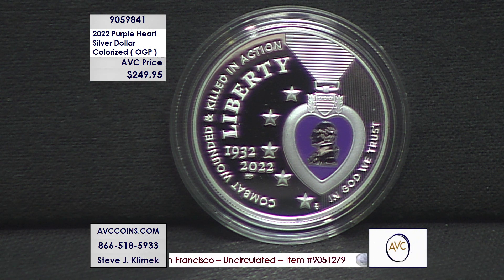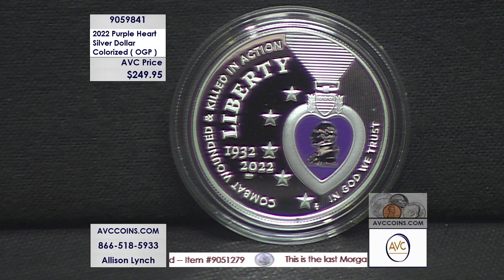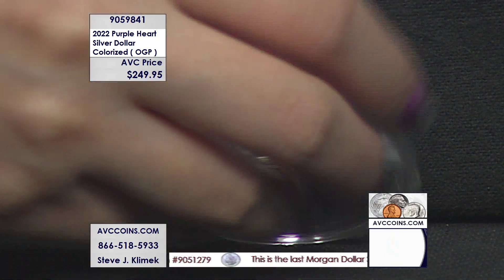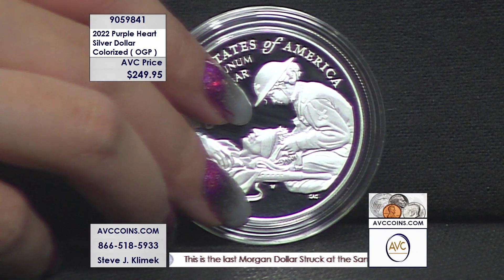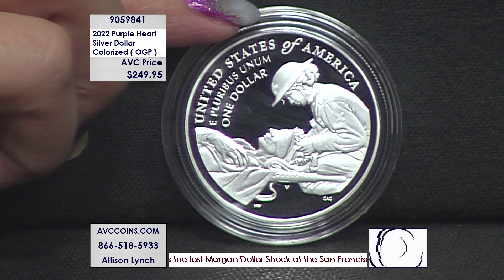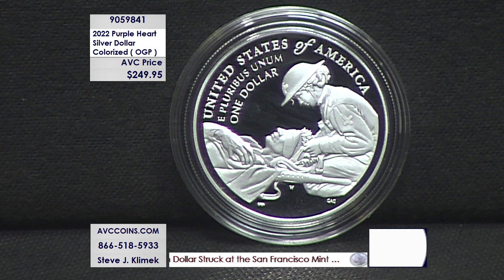The $5 gold piece had a limit of $50,000. This one — the colorized Purple Heart Silver Dollar — is $25,000 on the total mintage. It's the most limited of the entire series and it sold out instantly. Tonight, we have just a few available at $249.95.